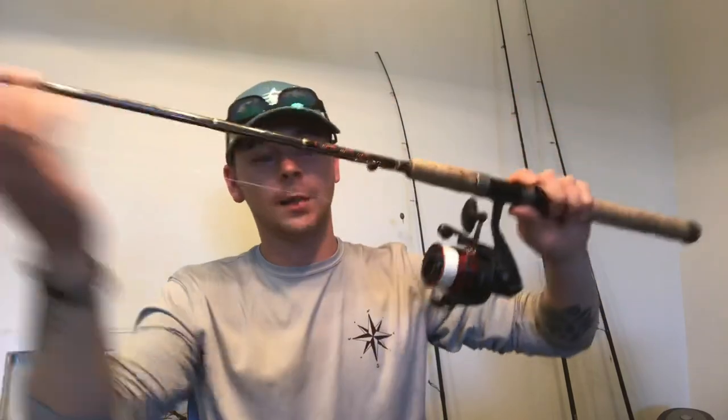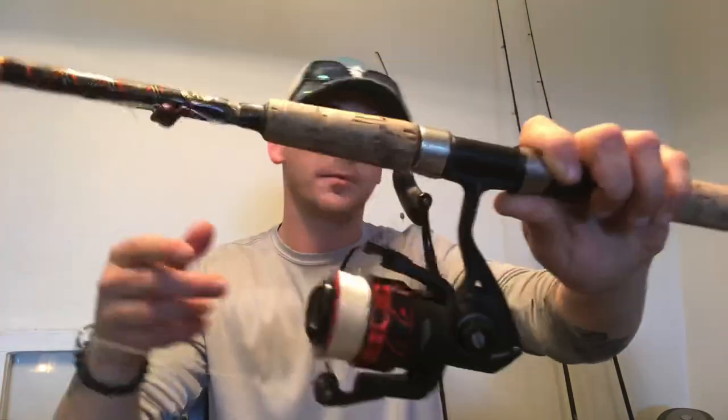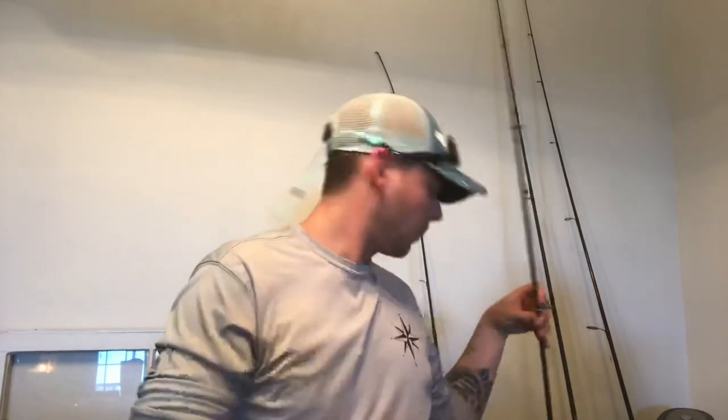Now let's go over rod and reel combos, line, and all the good stuff you need to have a better chance of catching bull reds with structure around you — it's not an easy thing to do. First is my baby: a Penn Fierce 3 in 3000 size on a 6'6" Star Stellar. I've got 15-pound braid on it and this reel puts out 15 pounds of drag, so it has enough power to stop one of these fish as long as he's not already in the structure when he eats. This is a very good inshore setup even for casting artificials. My Star Stellar has landed 10 to 15 pound red snappers out in the Gulf of Mexico, so it definitely has the stopping power you need.